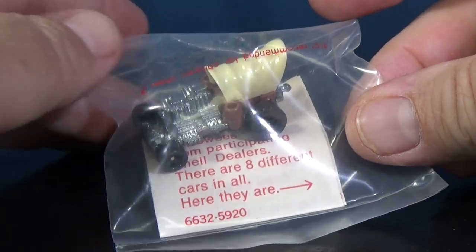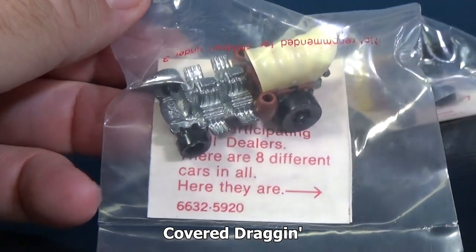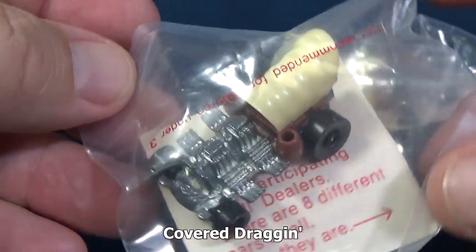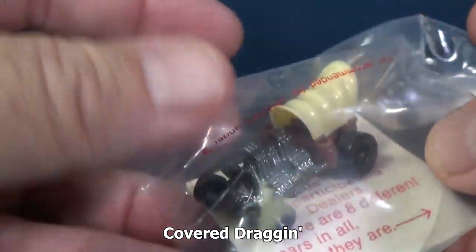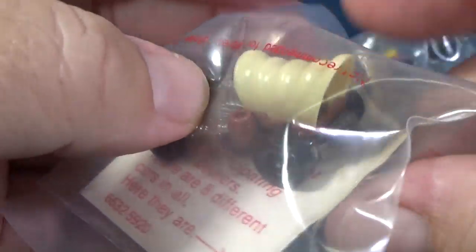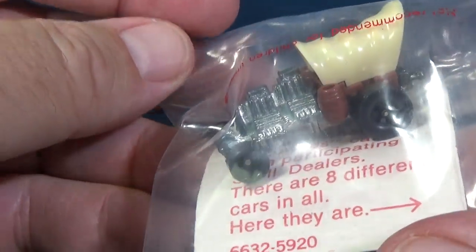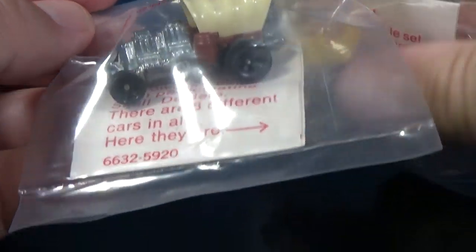Here we have the Covered Dragon — a little stagecoach. They have this hitch in the back. I don't know if there was anything sold to go along with that hitch or not.